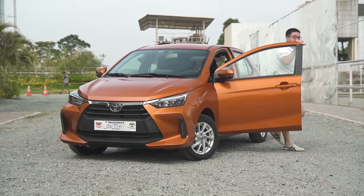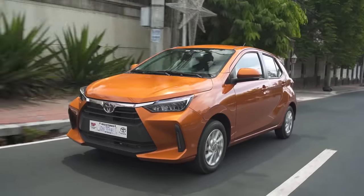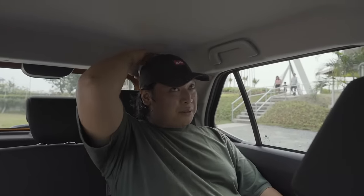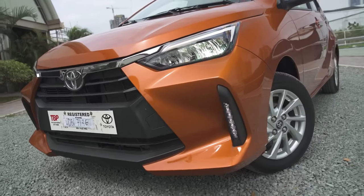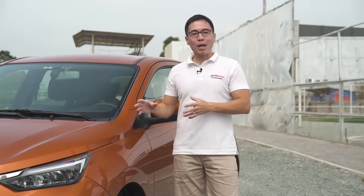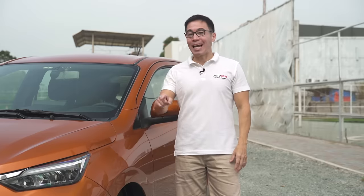Although the driving experience is pretty similar to the previous generation Wigo, all the updates around the car are a good step forward. You've got a better and more spacious interior, awesome fuel economy, and best of all, its price. While rivals have had price increases due to inflation, the Wigo's price point has remained largely unchanged. Among all the small hatchbacks out there, the Wigo has the best value.